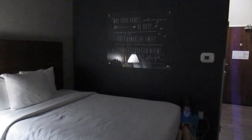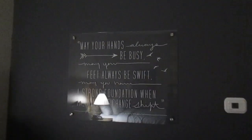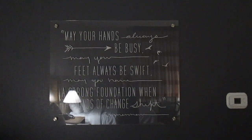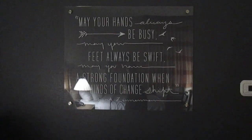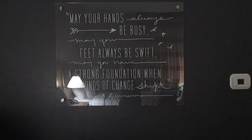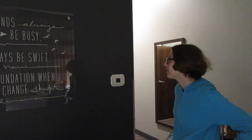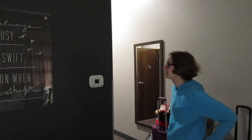There's this cool thing on the wall. It says: 'May your hands always be busy, may your feet always be swift, may you have a strong foundation when the winds of change shift.' By Robert Zimmerman. Does anybody know who Robert Zimmerman is?